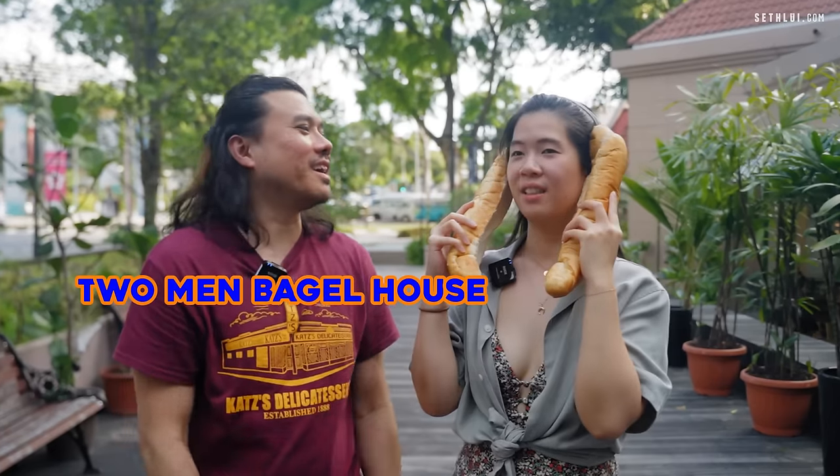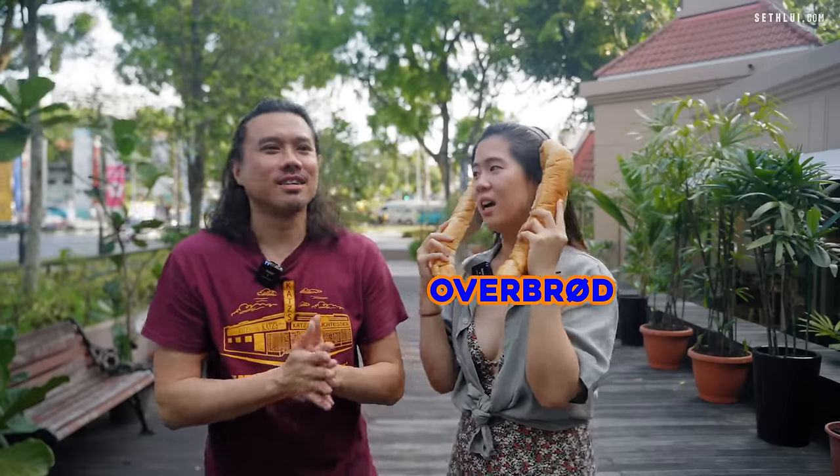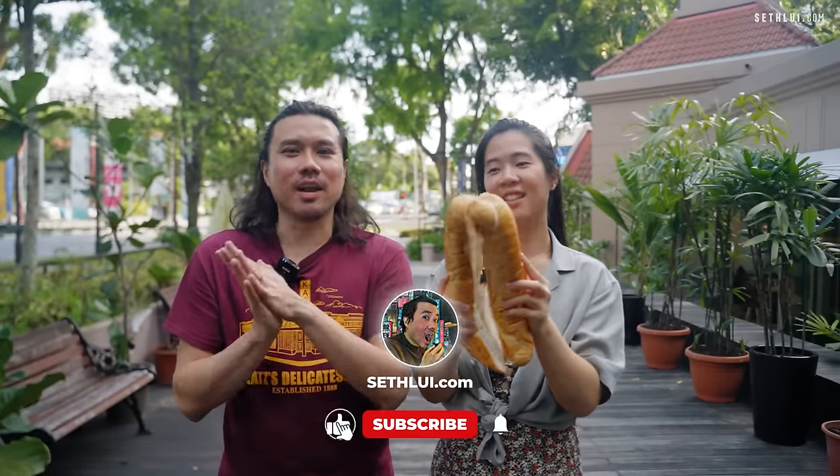What's your favourite sandwich of the day? I was going to say Overbrod — I love the Shooting Star. Thank you everybody, please remember to like and subscribe.